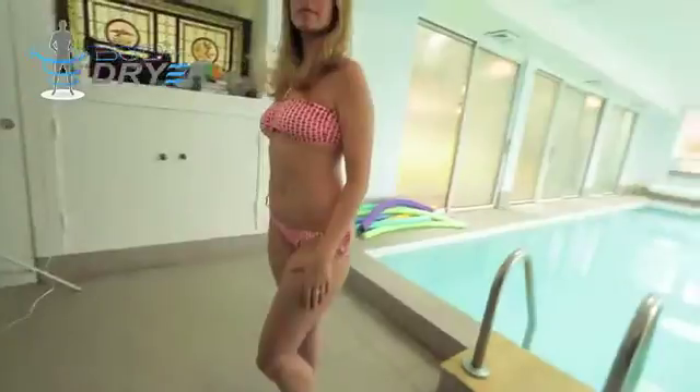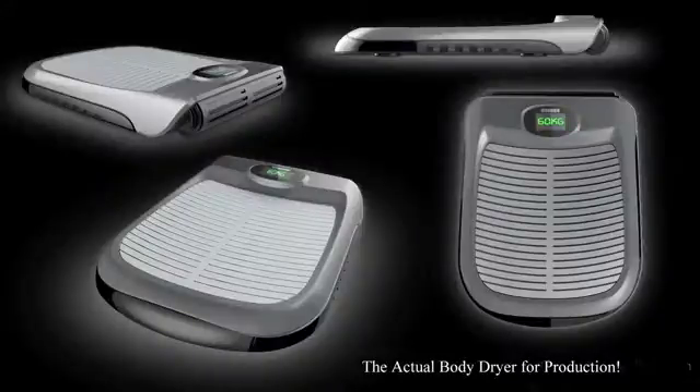We started to look at what we created and began to improve it — asking what can we add to this. We added a scale, widened the base, and made it a little bit sleeker. We expect that to really boost the BodyDryer name, create a better product, and eliminate wasted space in your bathroom.